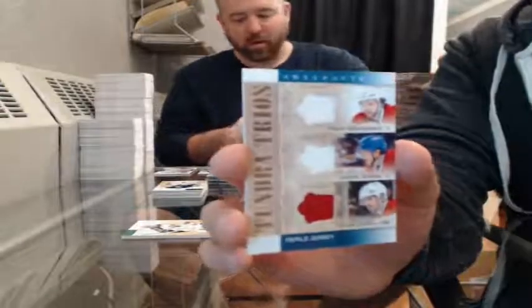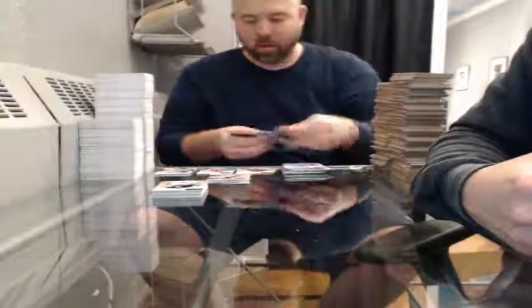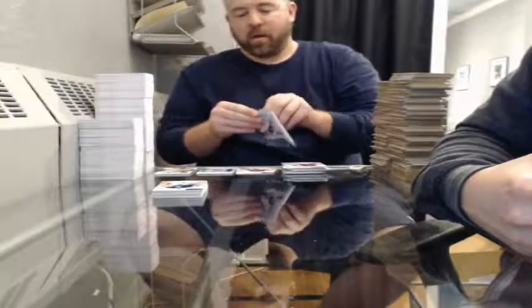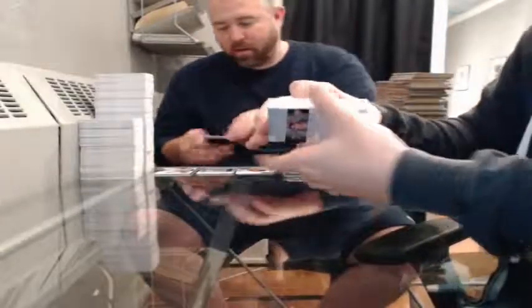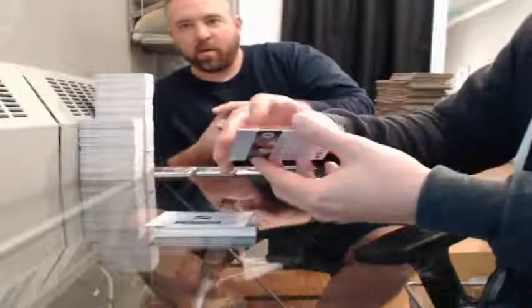Tundra Trios triple jersey — David Desharnais, Daniel Briere, and Brian Gionta for the Montreal Canadiens. Emerald jersey patch, 30 of 75, for the Winnipeg Jets — Andre Pelle. Brian, could you do me a favor and figure out an 11-spot mini-draft with those last 11 teams? Thank you, appreciate it.